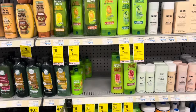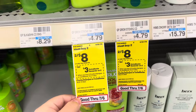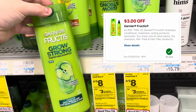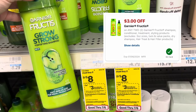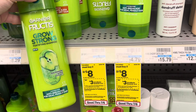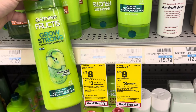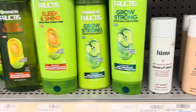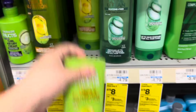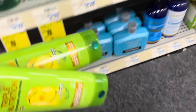The Garnier Fructis is on sale this week — buy two, get a three dollar Extra Care Buck, and they're two for eight dollars. We have a three dollar off two digital coupon, leaving us to pay five dollars out of pocket, but getting back that three dollar Extra Care Buck makes it two dollars for two, or a dollar a piece. That's like the price we normally get Garnier Fructis. A very good deal if you're new to couponing or you love this shampoo. I'm going to pick up some conditioner since I only have shampoos.